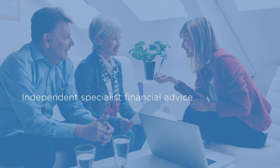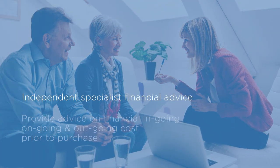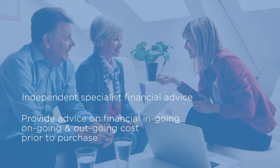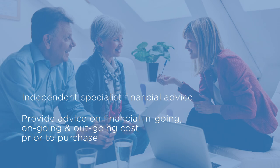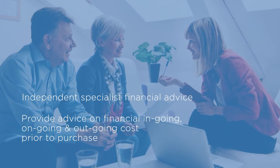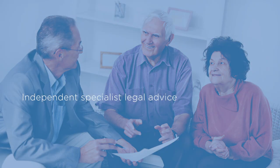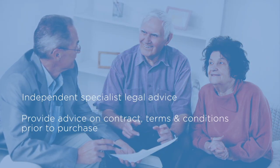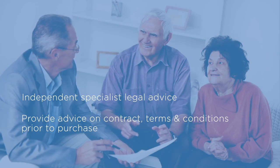Most importantly, seek specialist independent financial and legal advice on your decisions. A good financial advisor who understands the retirement living industry will help you assess your future move and guide you to understand your financial situation going forward. It's also vitally important to seek independent legal advice on the retirement village contracts prior to purchase to ensure you understand your legal obligations.